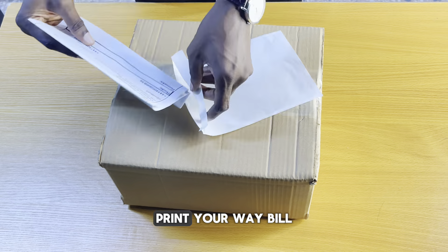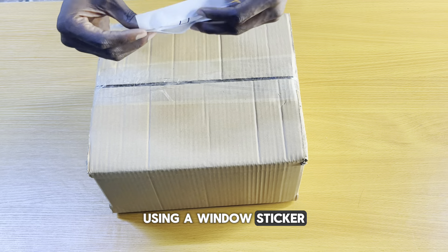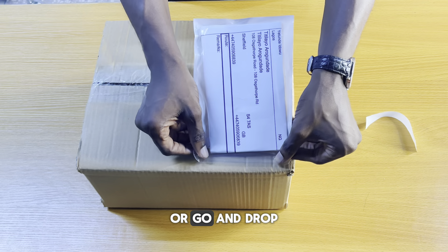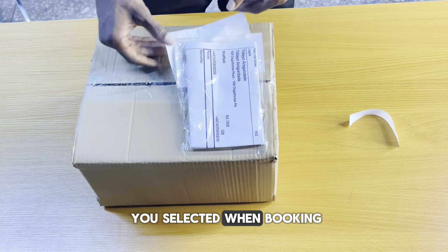After booking your shipment, print your waybill and invoice and attach it to your package using a window sticker. Then wait for the courier to pick up, or go and drop it off at the courier's hub, depending on the option you selected when booking.